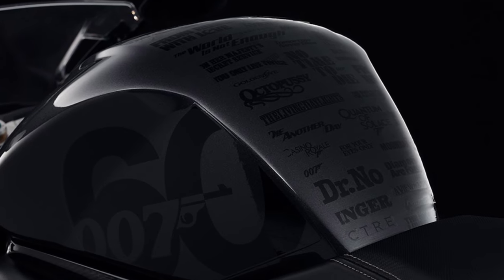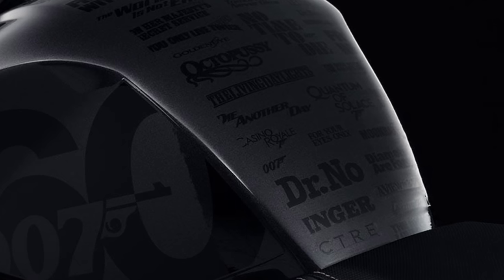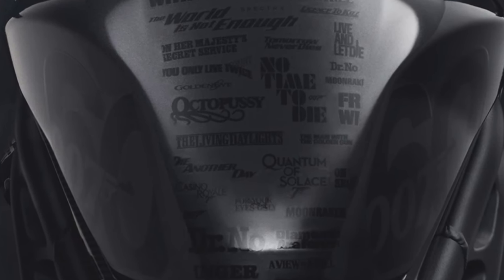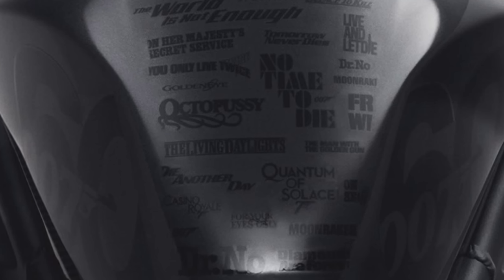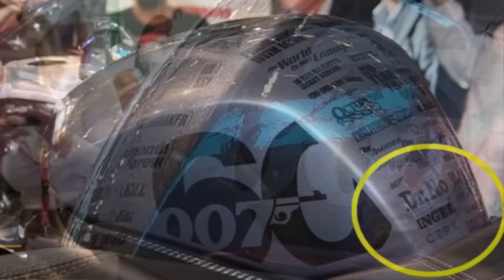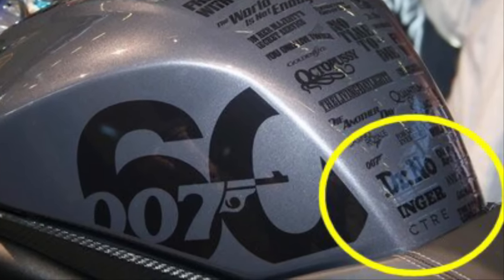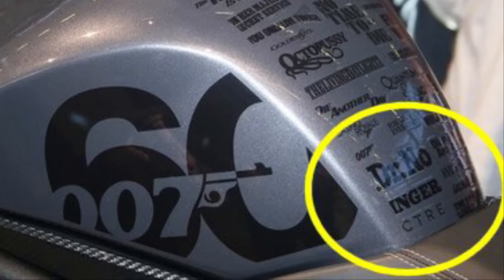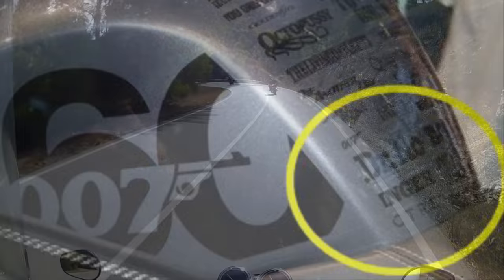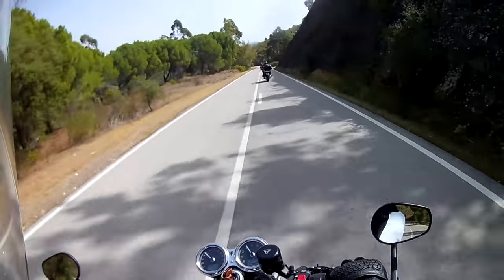These tank stickers are certainly a faux de goût. I reckon Triumph's photographer must have spotted them and turned the studio lights down — look how dark they've made the photos. The idea of sticking all the Bond movies on the tank is a bit dodgy to begin with, and it's been really poorly executed. Real-life images taken at the recent Intermot show in Cologne reveal the true horror. It's as if Triumph bought a bumper sheet of James Bond stickers from eBay for $8.99, slapped them on the tank, and asked the guy in the paint booth to spray over them. Only 60 examples available and they've all been sold — so that's 60 speculators with questionable taste.